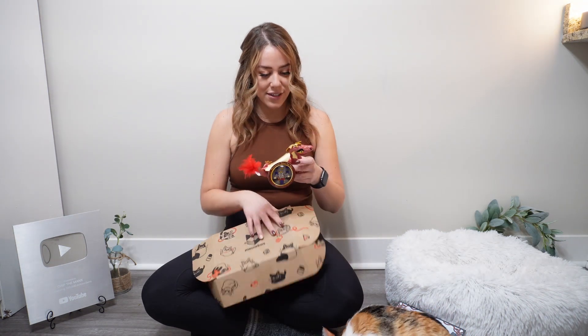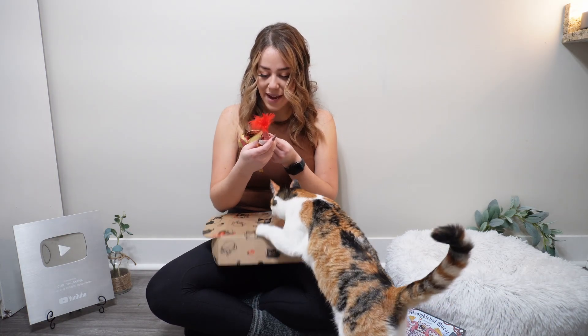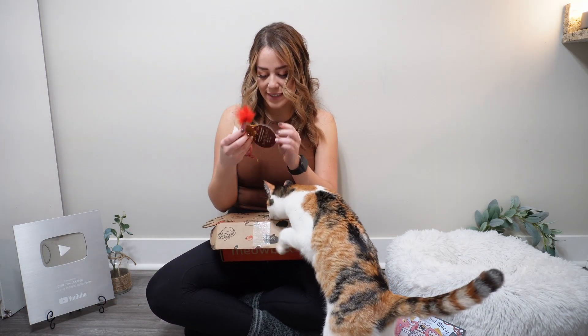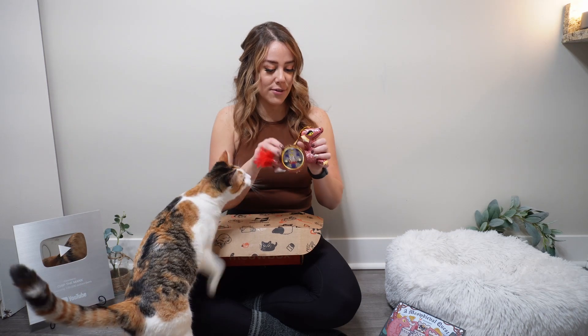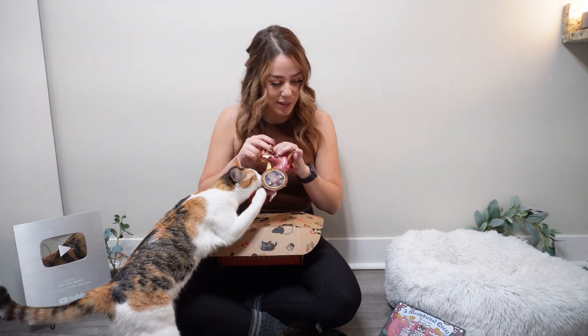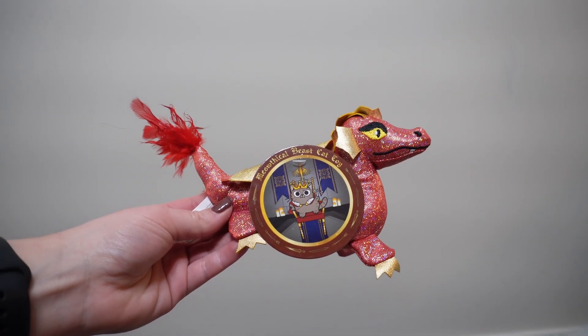Okay, so here's this cute little dragon. It says 'Meowthical Beast' cat toy. What I like about some of this Meow Box stuff is they're unique toys, food, and treats that you cannot get anywhere else — it's really unique. I'm sure Chip is going to love this one. Biscuit tends to not care as much for the kicker toys, but some of this is definitely a Biscuit toy.